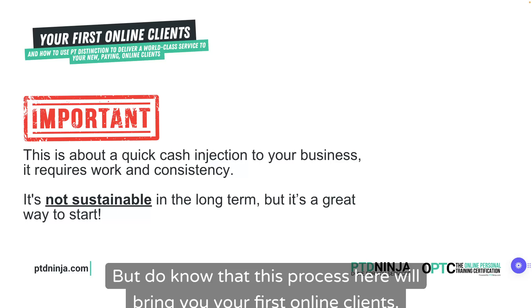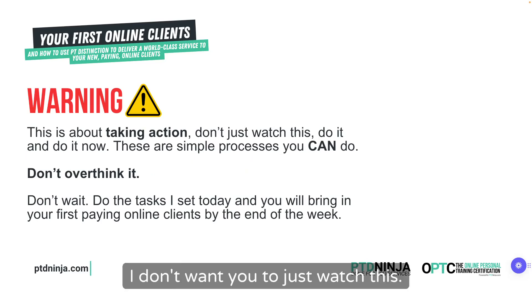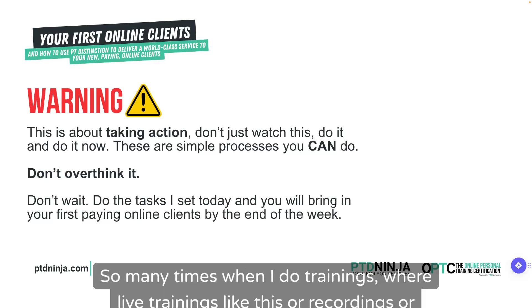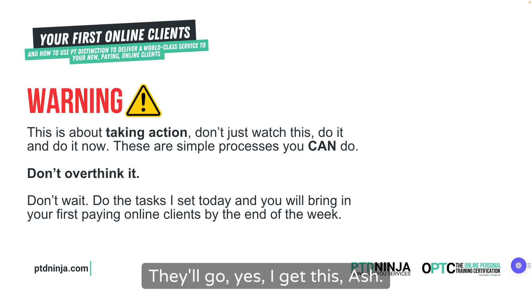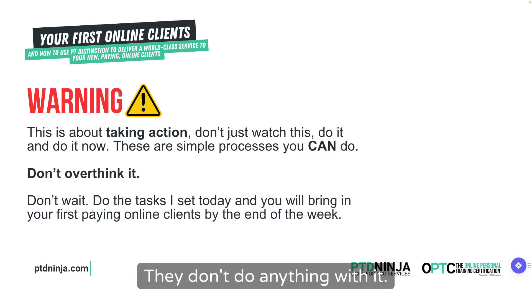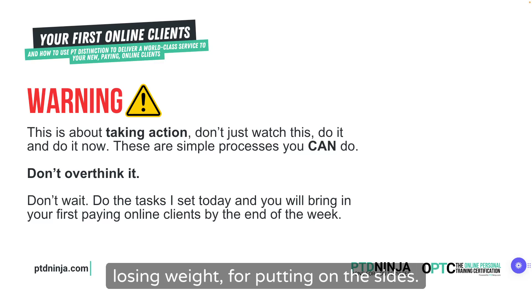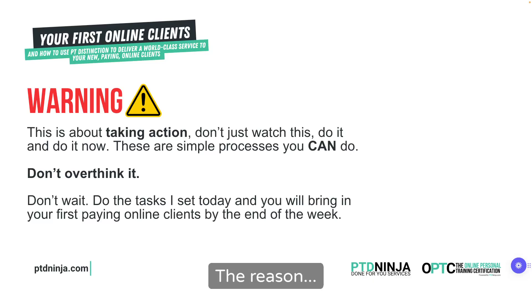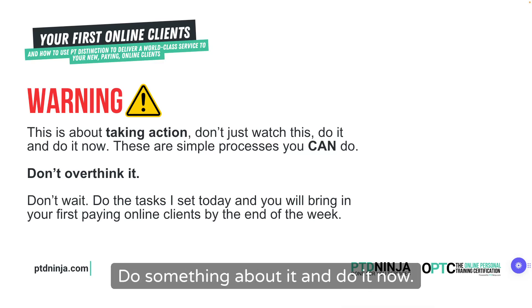Do know that this process will bring you your first online clients. What's very important is this is about taking action — I don't want you to just watch this, I want you to do it now. So many times when I do trainings like this, a lot of people watch it and say they're going to do it, and it just sits there on their computer. Nothing ever happens.